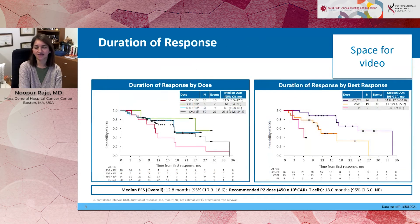This translated into a meaningful duration of response. The median overall progression-free survival was about 12.8 months. At the recommended phase two dose, our PFS was about 18 months. At 450 million cells, we haven't really reached our median duration of response. And if you look at patients who achieved a stringent complete response, which was seen in about 39% of patients, the median duration of response was 34.8 months.